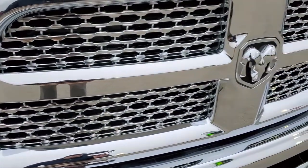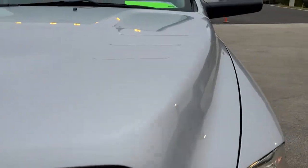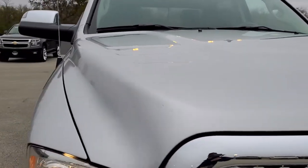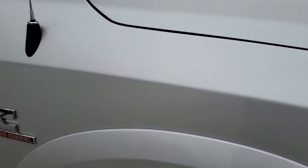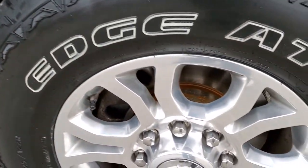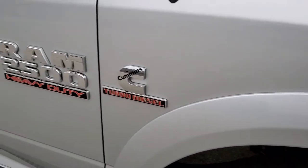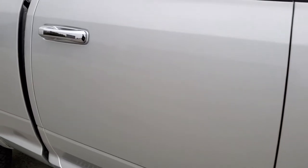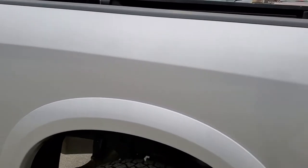You also get the chrome trimmed grille and RAM logo. The hood is in excellent condition — I didn't see any dents or dings on that. It does have the clearance lights up top. Passenger side front fender — no dents or dings. The passenger side rim has no scuffs or scrapes. That tire is brand new as well. As you go down this side of the truck, take note of how clean the body is and how reflective and mirror-like that paint is.